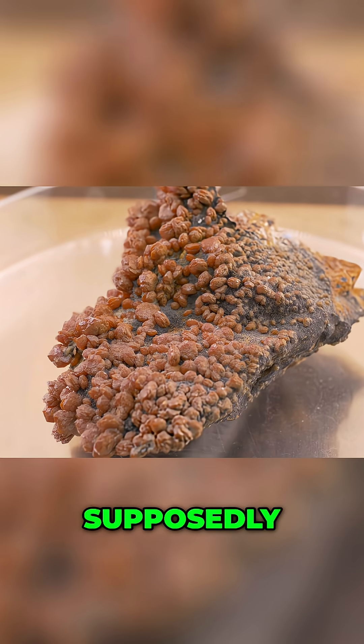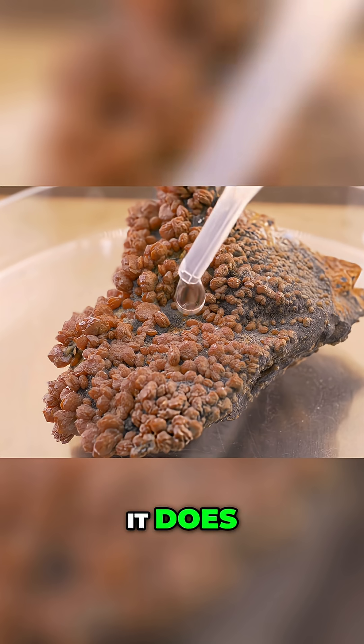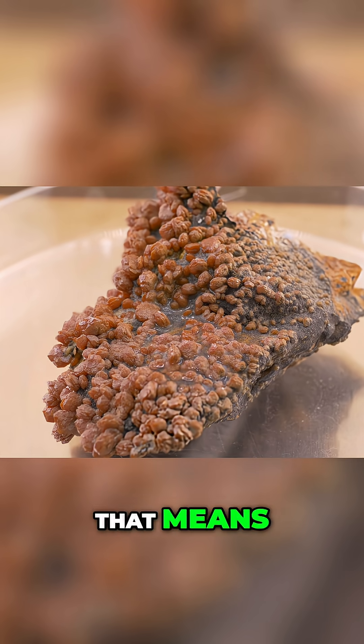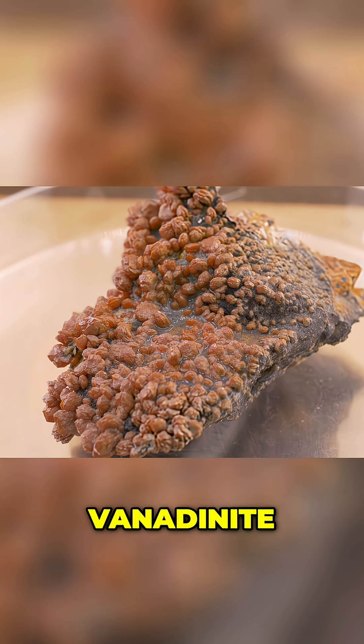Now this piece was labeled vanadinite — the same one we were supposedly using for the vanadinite video. Let's see what it does. No reaction. So that means this is very likely vanadinite.